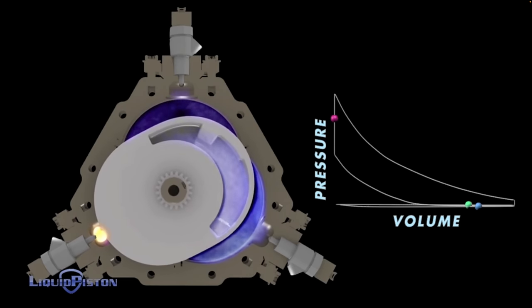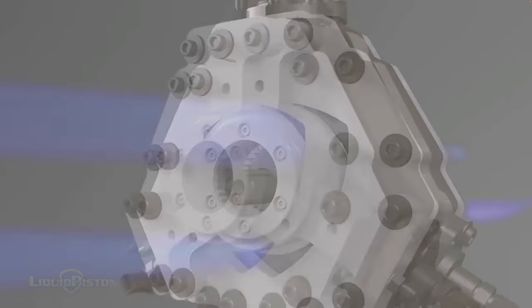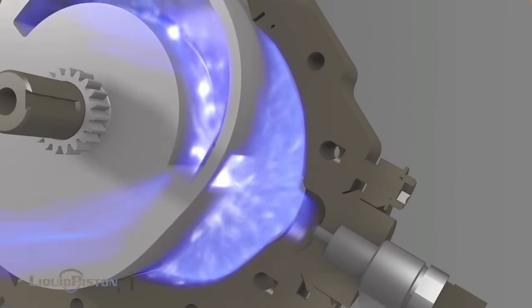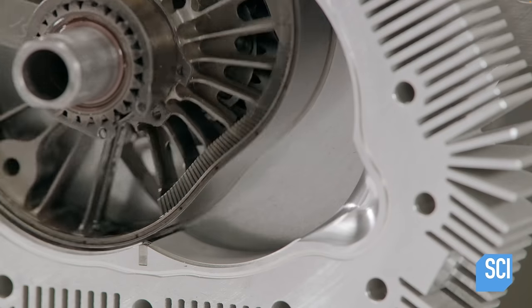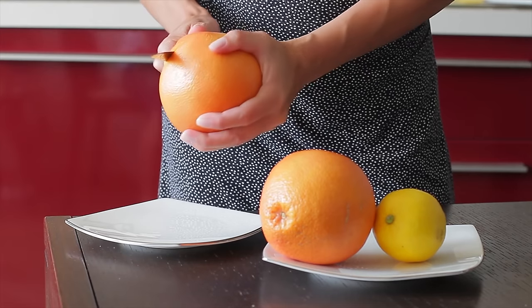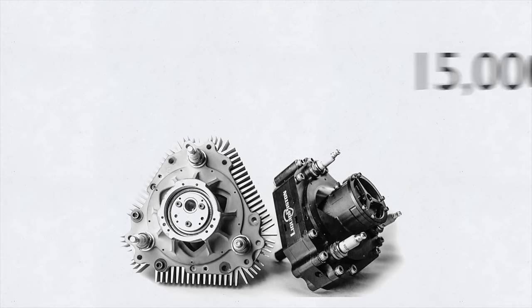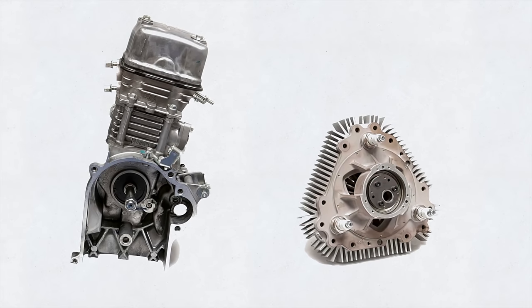The single X rotor engine behaves like a three-cylinder four-stroke engine. It's also very simple — only two moving parts: a rotor and a shaft. And like the Wankel engine, the X engine is inherently balanced with no oscillating components, so it has minimal vibration. The Liquid Piston X mini is expected to be the size of a grapefruit, weighing three pounds, and outputting over five horsepower at 15,000 rpm — that's 30 percent smaller and lighter than comparable four-stroke piston engines.